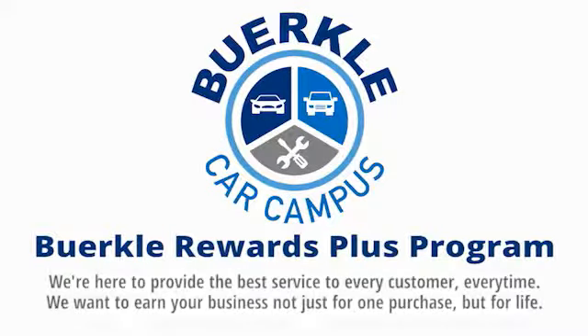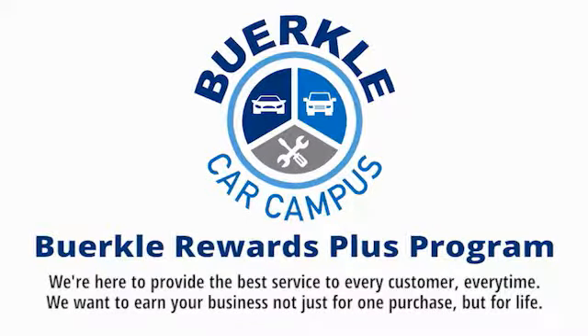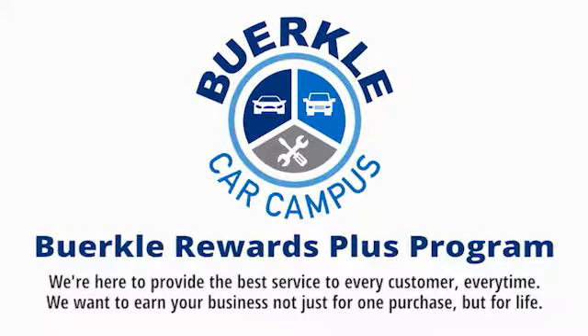Perkle is here to provide the best service to every customer, every time. We want to earn your business, not just for one purchase, but for life.